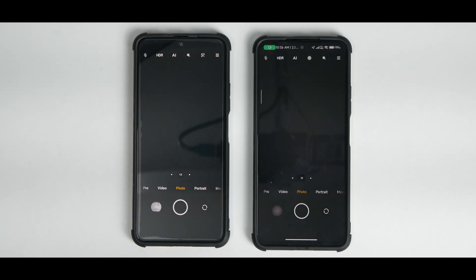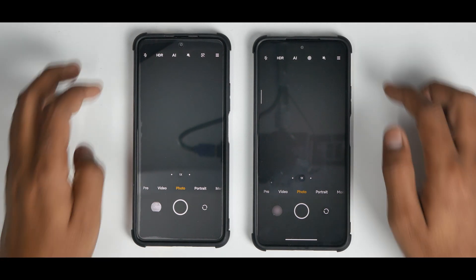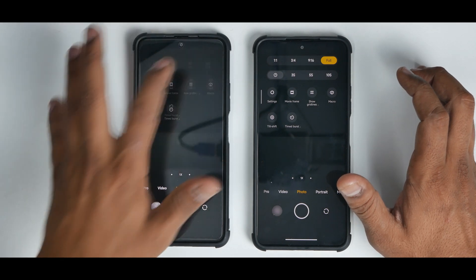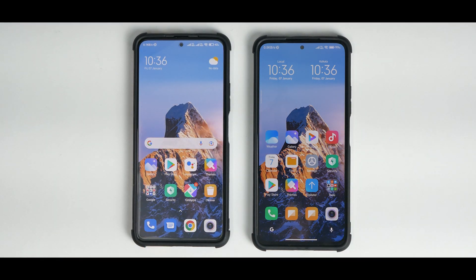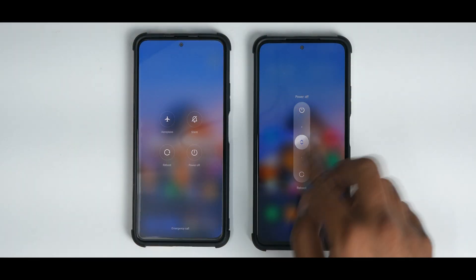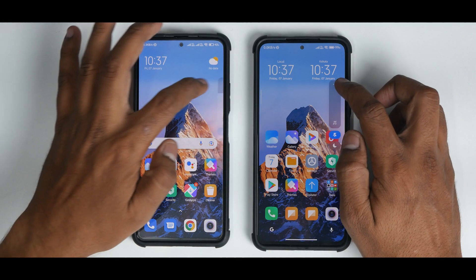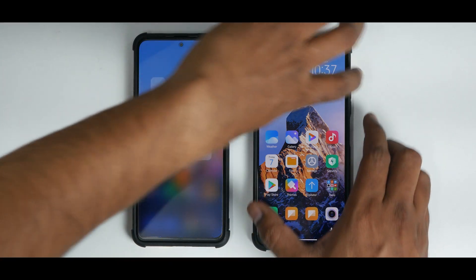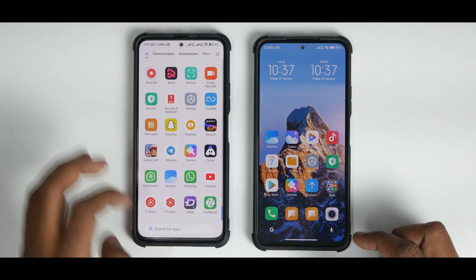In the MIUI 13 beta there was a document watermark feature in the camera app to secure documents against misuse, but unfortunately this feature did not make it to the stable release. The camera UI is exactly the same with no changes. Some people say MIUI 13 is just MIUI 12.5 plus — there's some truth to that — but there are changes, for example the updated reboot menu is now present. The volume panel looks exactly the same with no changes.